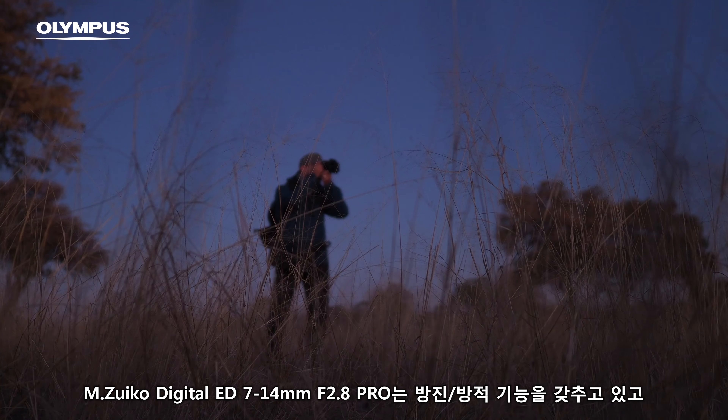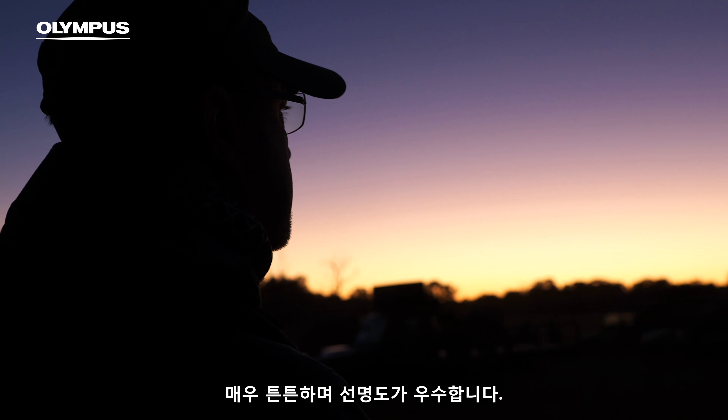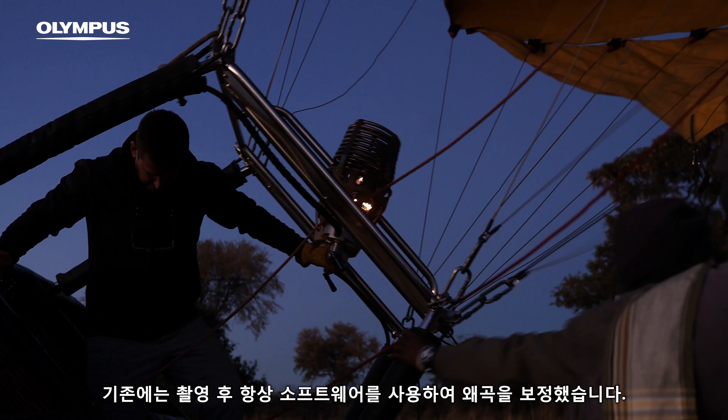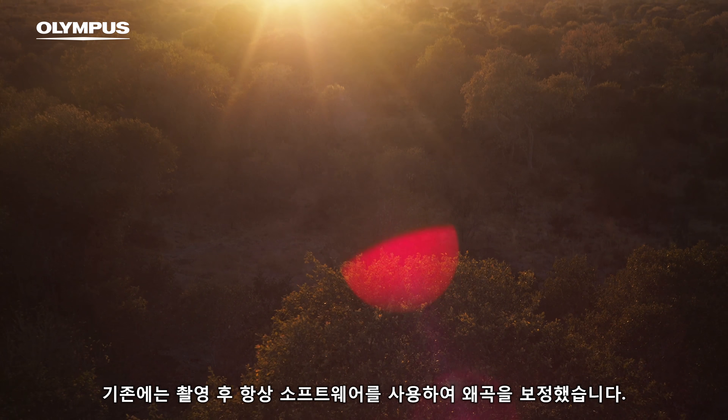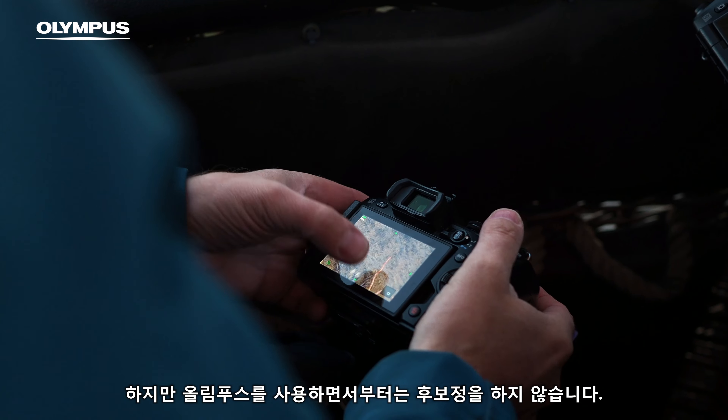The 7-14 is sealed, very robust, has excellent sharpness. I used to always have to reduce distortion afterwards in my software, but with Olympus I don't have this additional work anymore.